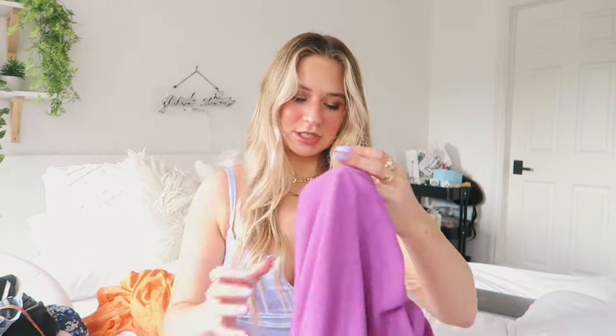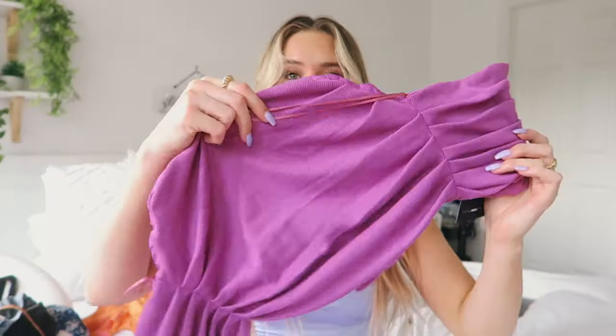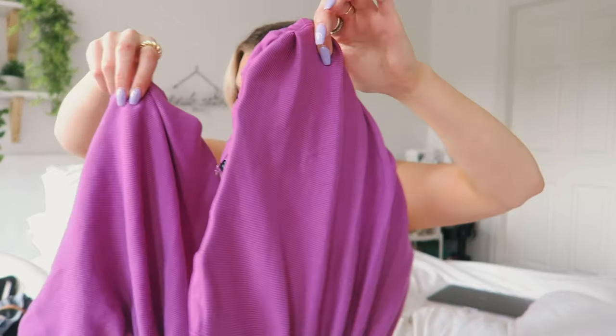I got this two-piece matching set. It comes with a little mini skirt, which you can ruche and change the sizing of, and then a corset-style top, which is really, really cute. The only thing is it's a little big on me — I got this in a size small — but the material's stretchy, so I would size down to an extra small. It's a super cute set.